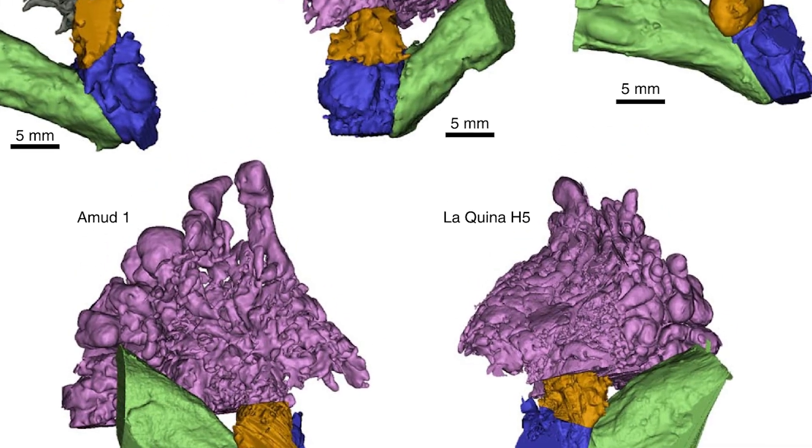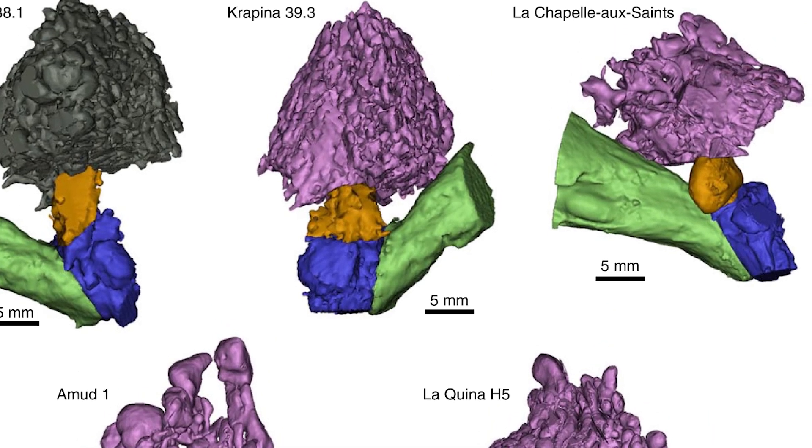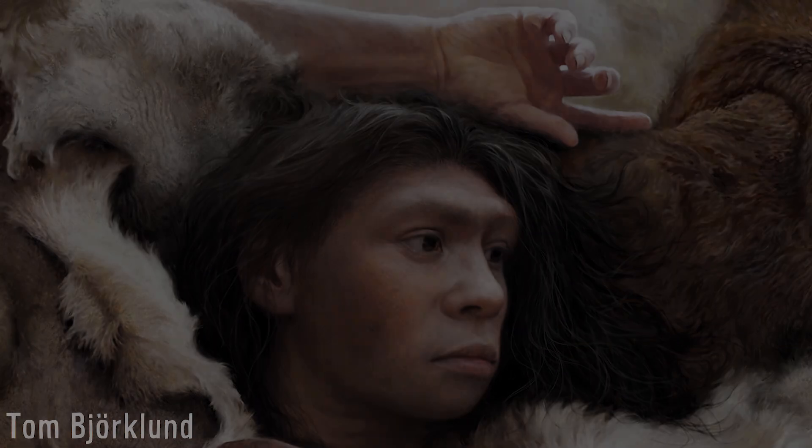While much is still to be understood, the results of this paper, coupled with recent discoveries indicating symbolic behaviours, reinforces the idea that the Neanderthals possessed a type of human language, and one that was just as complex and efficient as ours.